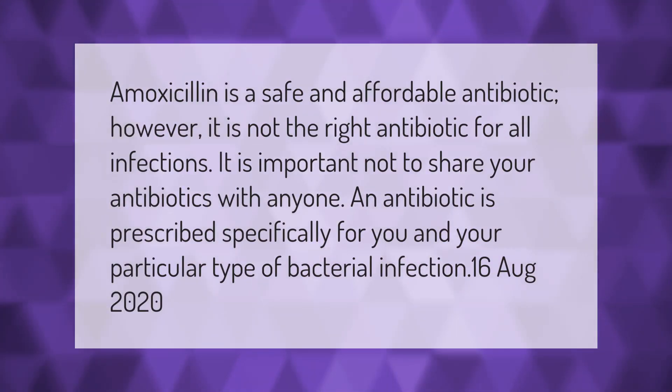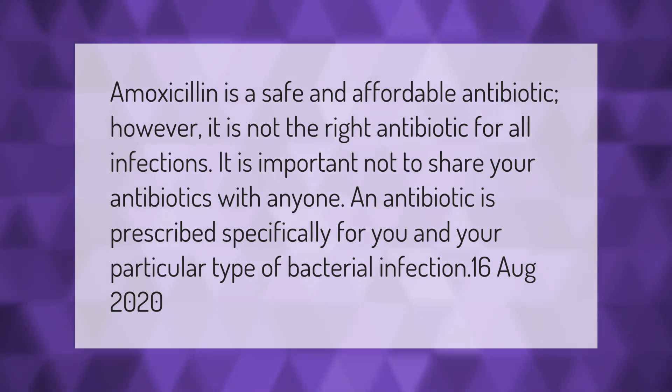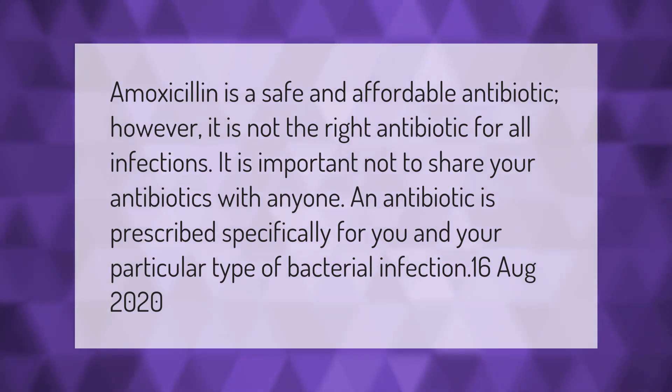Amoxicillin is a safe and affordable antibiotic; however, it is not the right antibiotic for all infections. It is important not to share your antibiotics with anyone. An antibiotic is prescribed specifically for you and your particular type of bacterial infection.